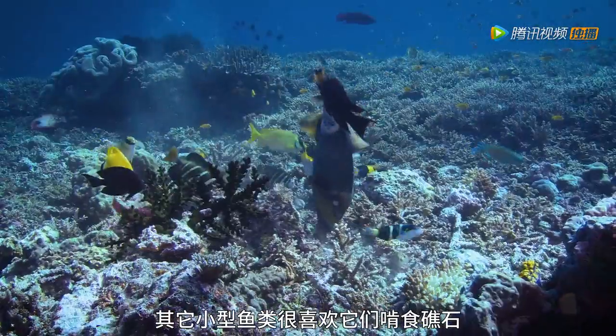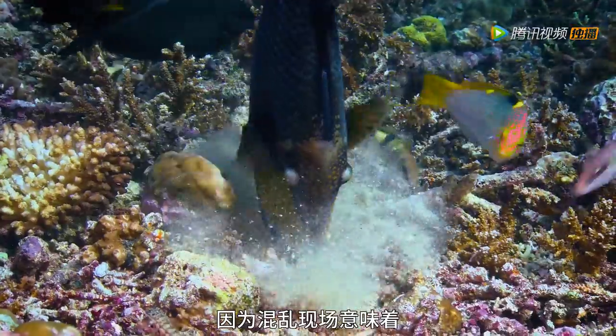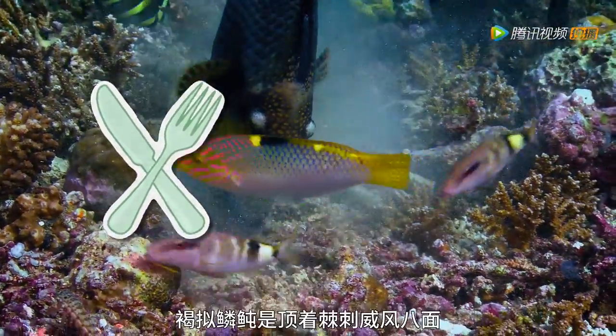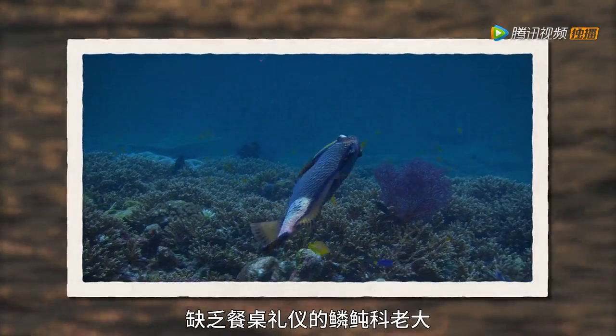Smaller fish love when they spot a mustache triggerfish chewing at the reef — it makes quite a mess, which means leftovers! The mustache triggerfish — the reef's messy eater with a little something on its face.